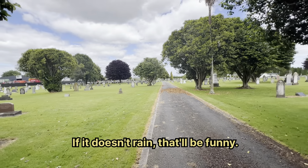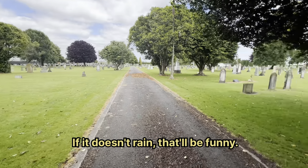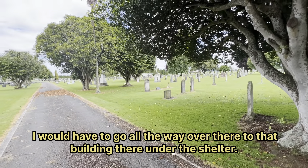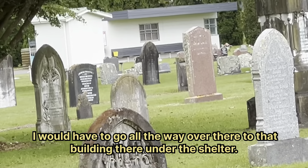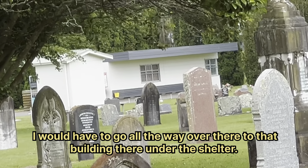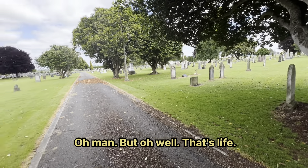If it doesn't rain, that'll be funny. I would have to go all the way over there under that shelter they're building there. Oh man.